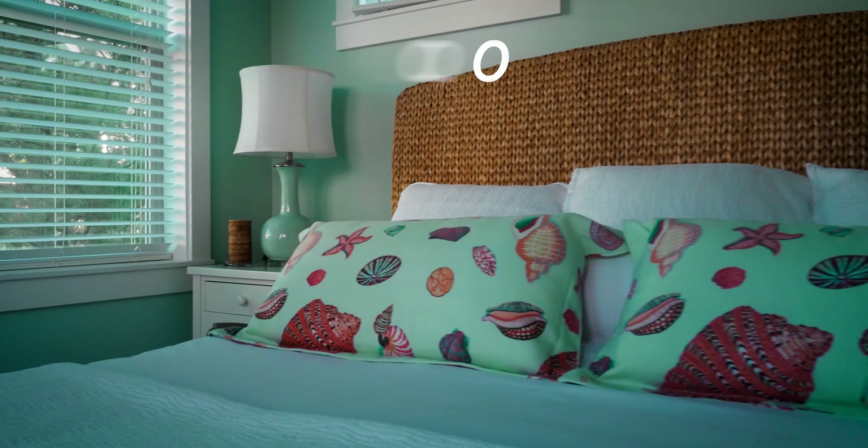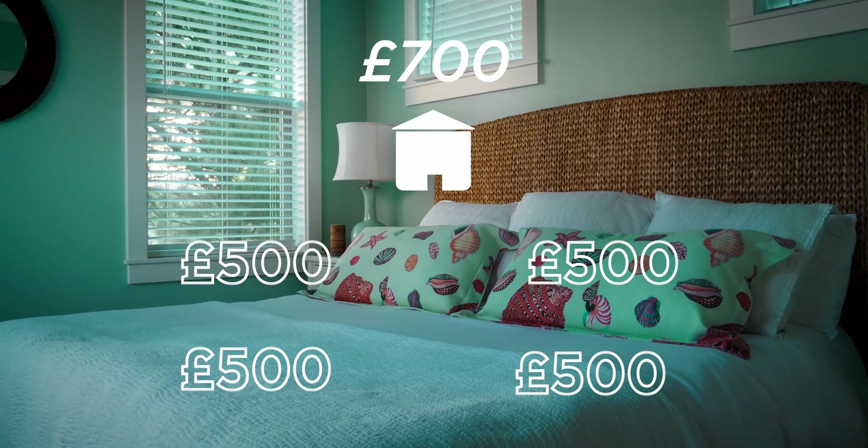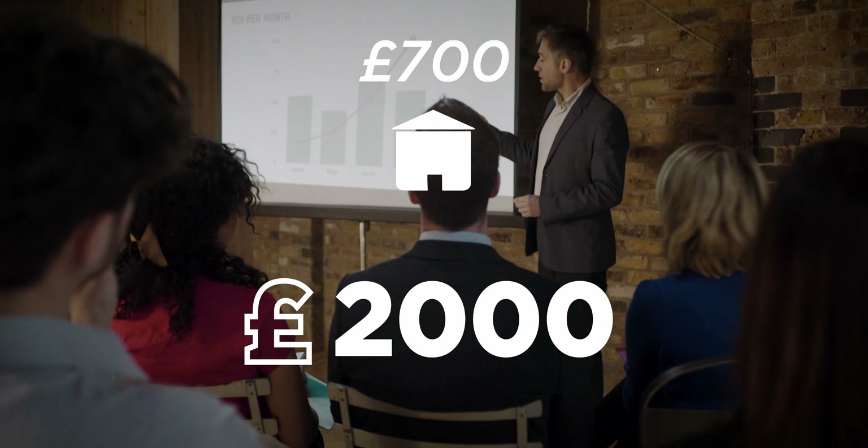For example, you might rent a three-bed house and then rent it out room by room, turning the reception room into a bedroom by putting a bed in it. Now you've got four bedrooms. You pay the landlord £700 a month for the house, but you rent it out for £500 to £600 per room, making a considerable cash flow every single month without owning the property.